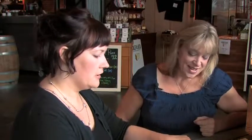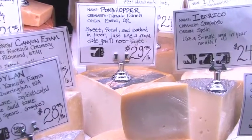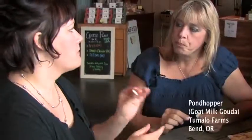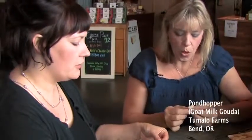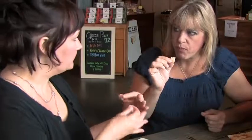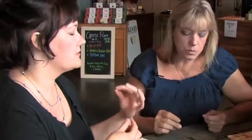The second cheese we're tasting is this guy here. This is called Pond Hopper. It's from Tumalo Farms in Bend, Oregon. This is a goat milk gouda that is washed in beer. It melts beautifully. And the beer, when you heat this up, you get this really wonderful aroma, because the sweetness from the hops just turns — you can smell it from a mile away. It's really awesome.